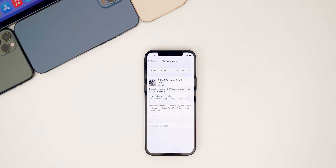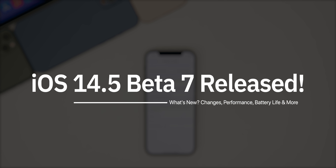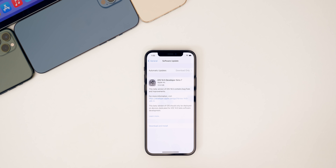What's up guys. My name is Brandon and today Apple released iOS 14.5 beta seven to registered developers and soon to public beta testers. This comes exactly a week after the release of beta six.